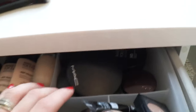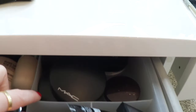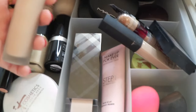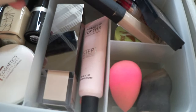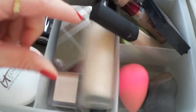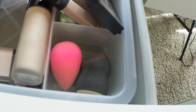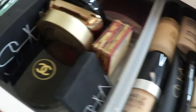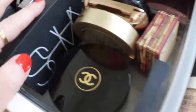I have primers in here - loving this Becca Backlight Primer, this is literally the best primer I've ever used besides the Make Up For Ever brightening one. I think they're all pretty good. I also have the Burberry glow stuff that I mix in my foundation sometimes. I've got my Beauty Blender and the little strobing thing from Hourglass.